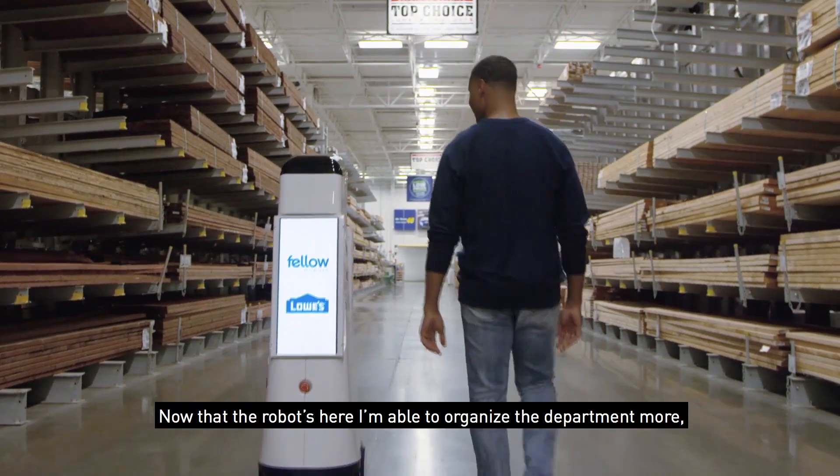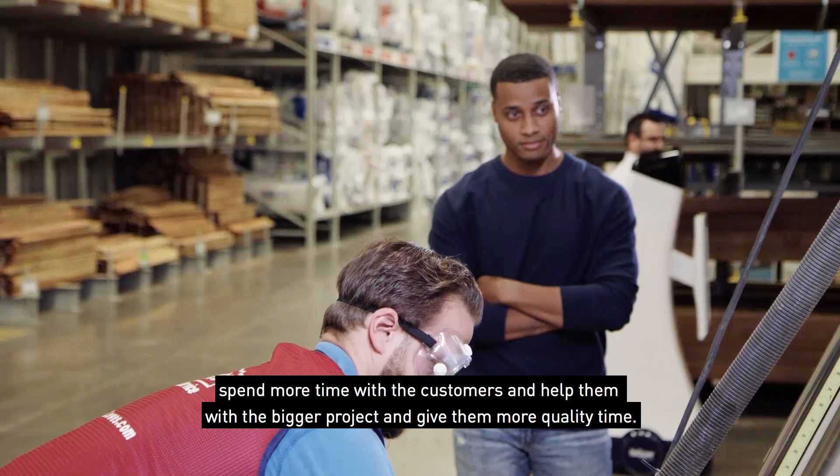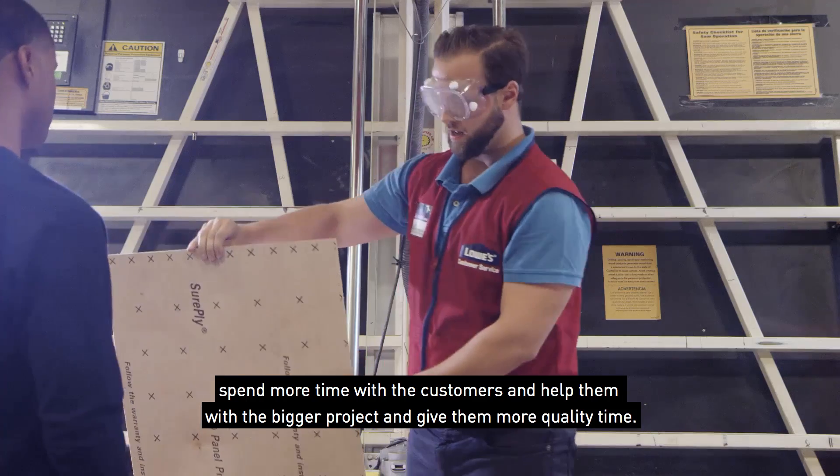Now that the robot's here, I'm able to organize the department more, spend more time with the customers, and help them with bigger projects and give them more quality time.